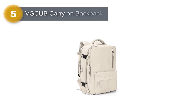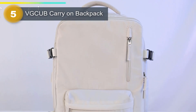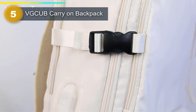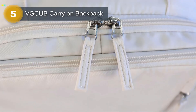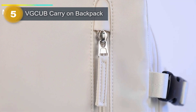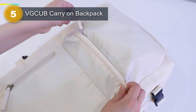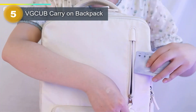Number 5: VGCEB Carry-On Backpack. The VGCEB Carry-On Backpack is a versatile and practical travel companion designed to make your journey more comfortable and convenient. With a large capacity of about 40L, this multi-pocket backpack has ample space to store all your travel essentials, including 5 to 8 pieces of clothing in the main compartment.